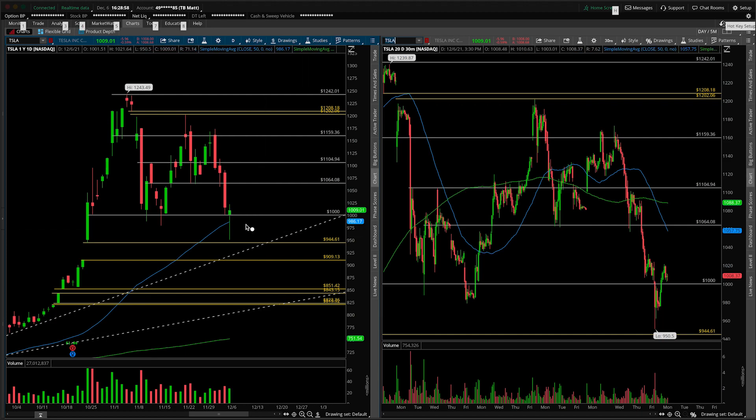It also closed back above the daily 50 SMA after plunging underneath and then recovering to close back strong. The other thing you could start to consider is this would be a look below and fail. If this is technically a range here, we looked below on today's session and we failed to find new sellers underneath.